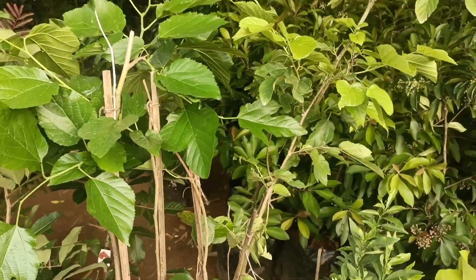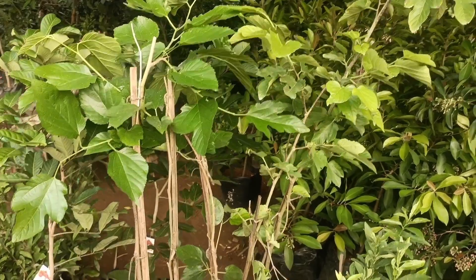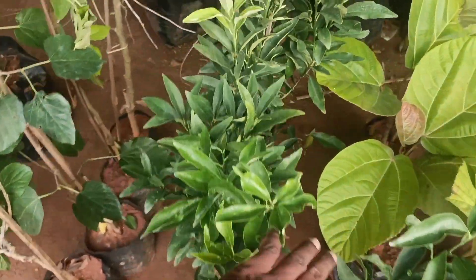This is a super Brazilian mulberry. This is a Pakistan mulberry, white kala mulberry. This is a sweet lemon.